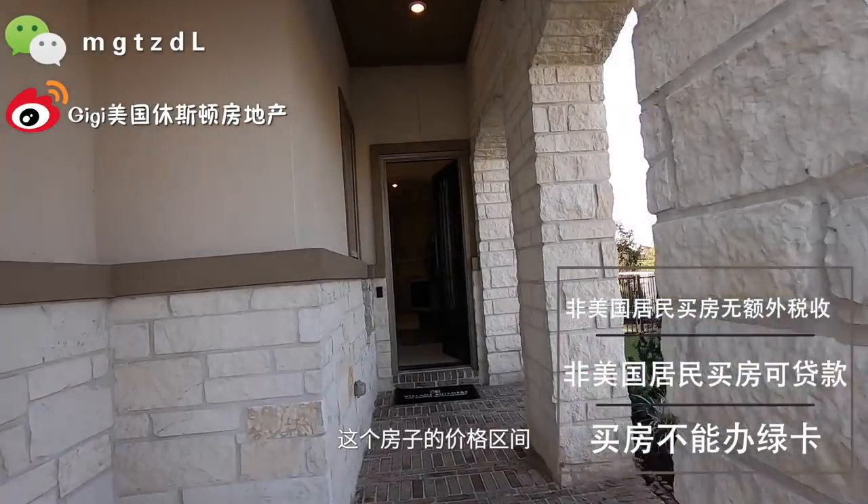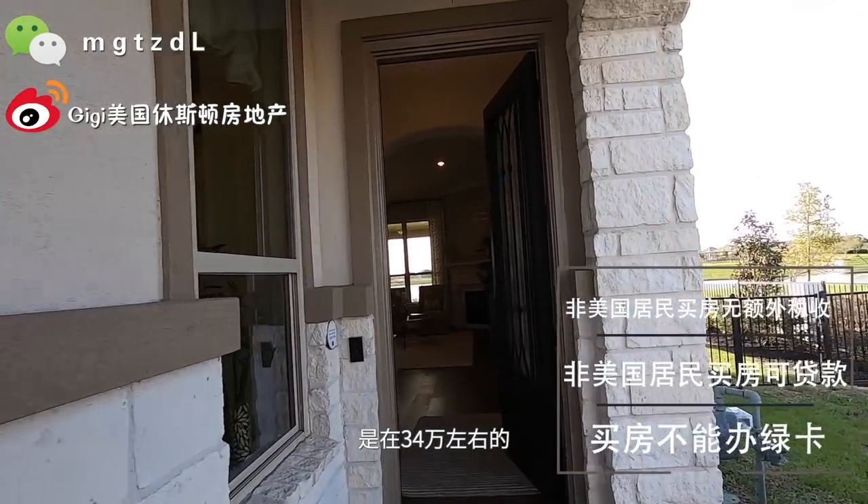我们现在来看这个房子。今天我们来看的这个房子是一套位于休斯顿Richmond区域的一层比较高端的小房子。我们现在看的样板间只有两个卧室，但是他们有三个卧室和四个卧室的房子。整体来看，这个房子的价位区间是在三十四万左右。